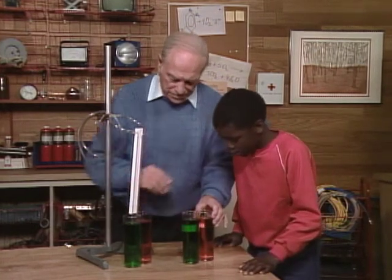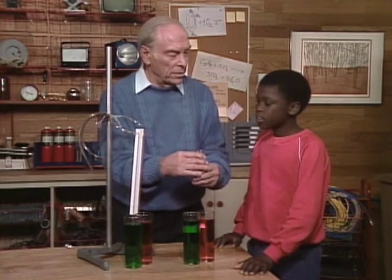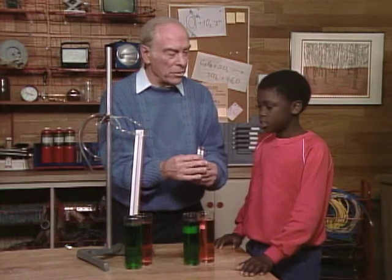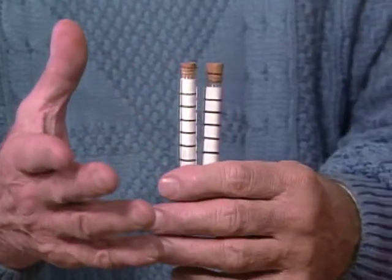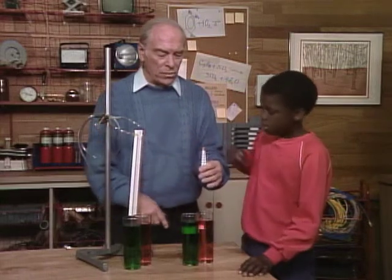Now let's see if I can give you some clues that will help you discover what those mysterious liquids are. Here are two glasses and two hydrometers. Do you know what a hydrometer is? Hydro means water, and meter means to measure. These are gadgets that measure the density of liquids. Here, put them in the orange one.